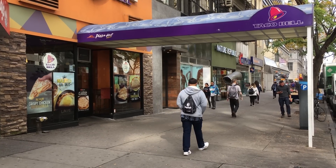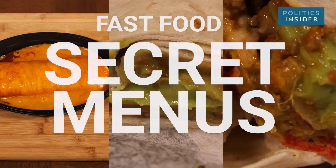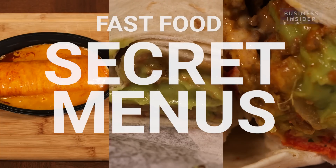This is Fast Food Secret Menus. We go to your favorite fast food restaurants and try three unusual items you didn't know existed.